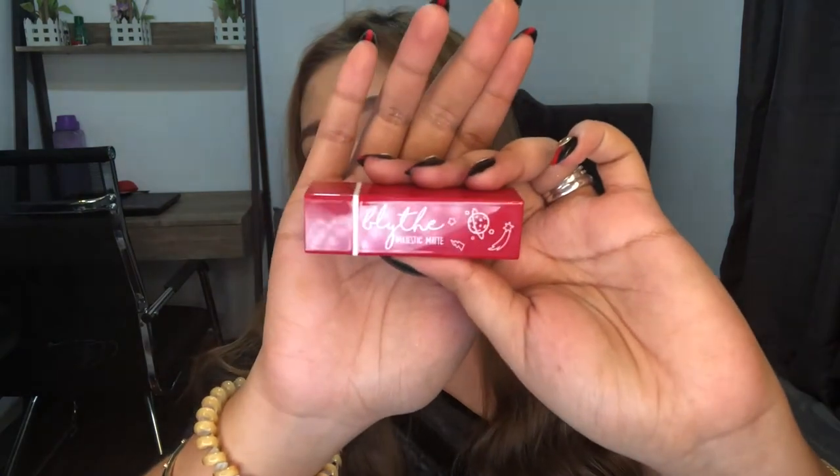For the next item, this is their Majestic Matte Lips, which comes in 4 shades: Kelvin, Phoenix, Vixen, and Cosmos. I only have the Phoenix shade because the other shades are very bold for me. Very creamy — same as the Stellar Satin Lips. Both Majestic Matte Lips and Stellar Satin Lips retail for P165 only.